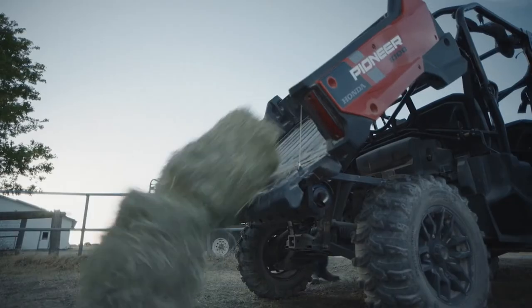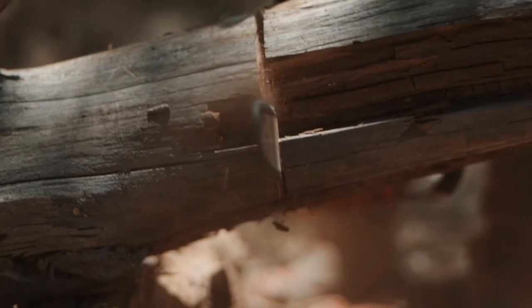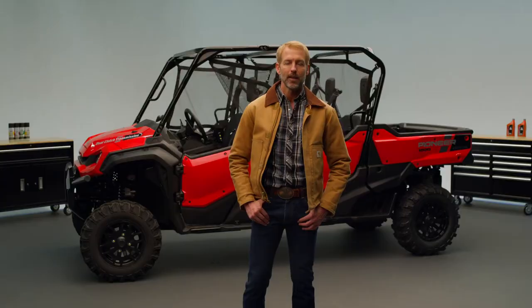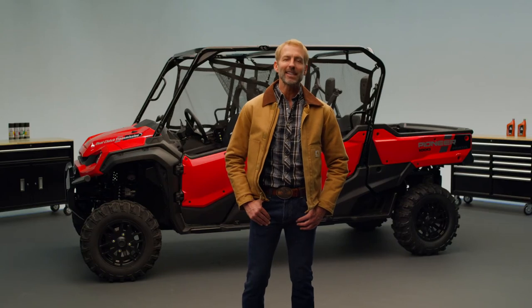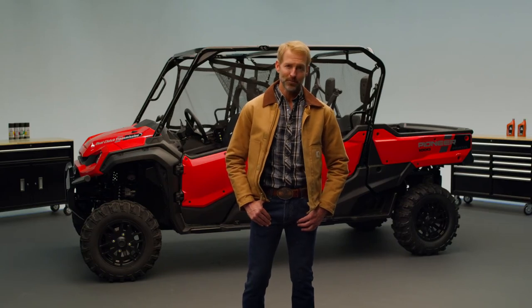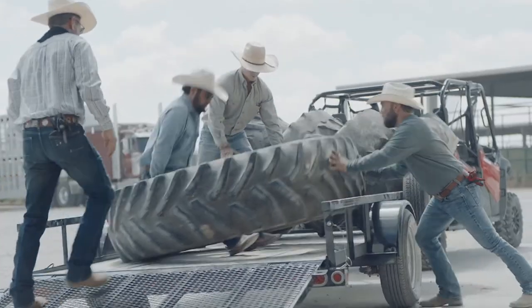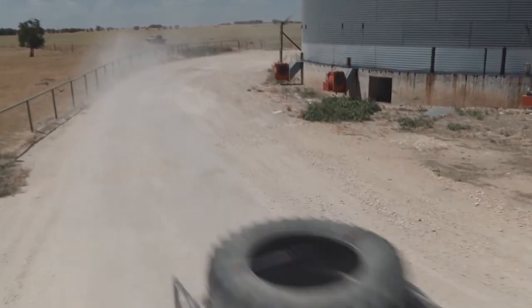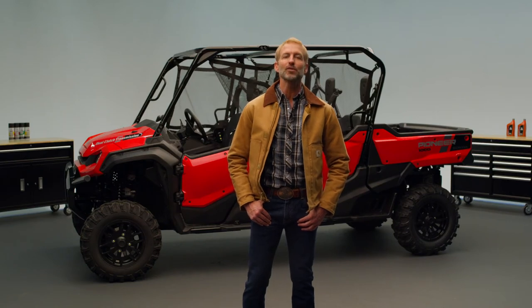On workdays, the Crew is the first one on the job and the last one to leave, transporting passengers, tools, and materials with ease. The spacious cab and numerous storage options make getting the job done less cumbersome. Its dedicated features make towing and hauling across varying terrain easier than ever before. When it comes to working long hours, this reliable workhorse is up to the task.